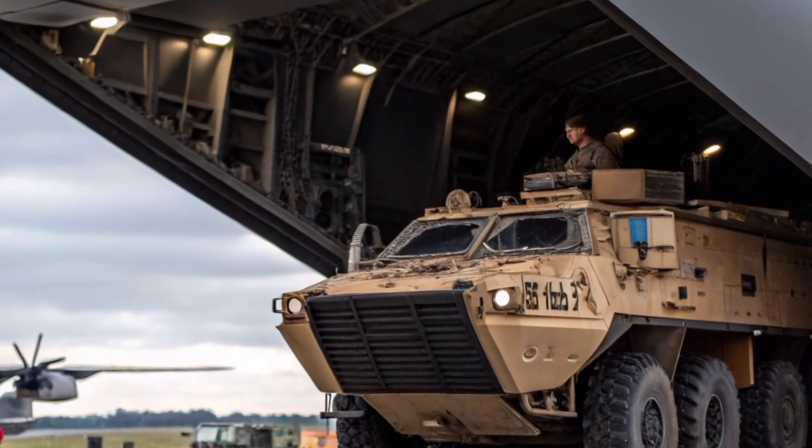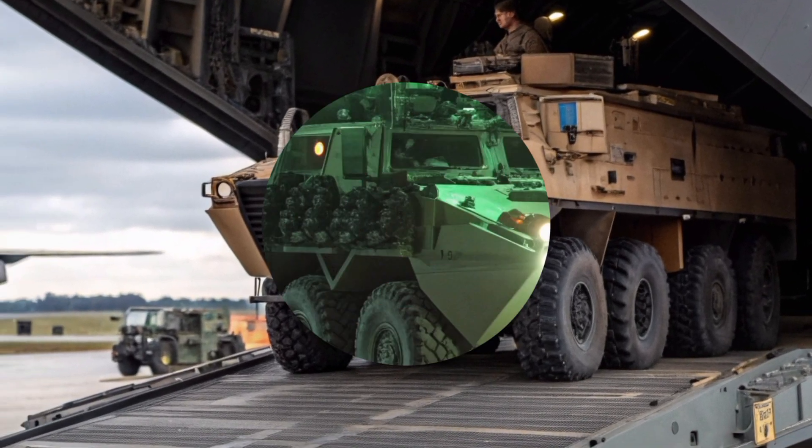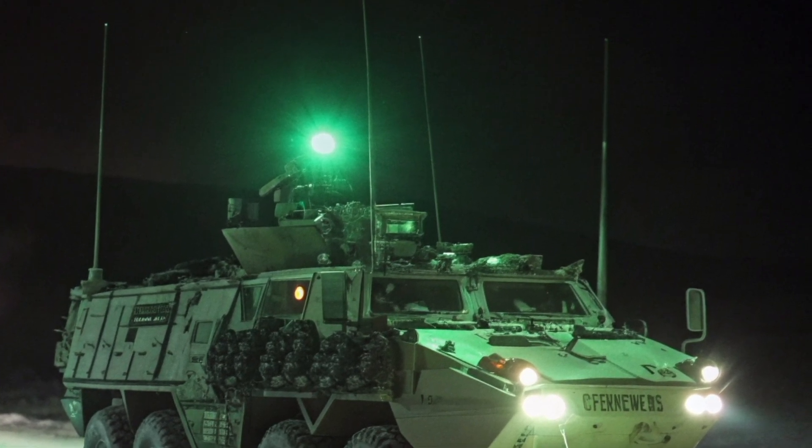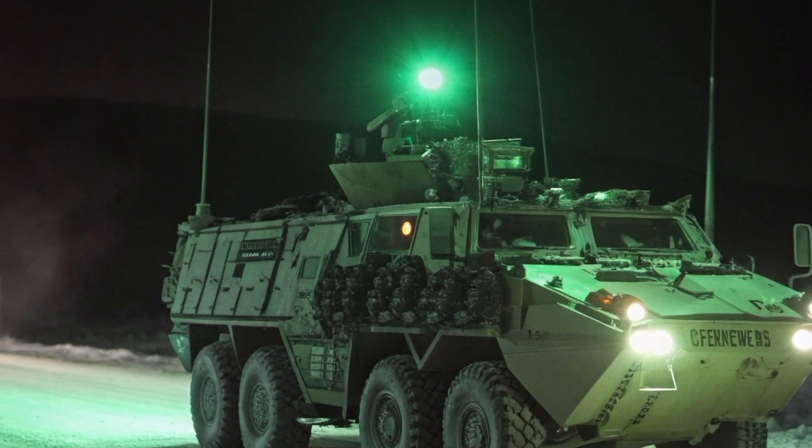Even now, new prototypes are being tested with hybrid electric drives and eye-assisted navigation systems, proof that the Bulldog isn't done yet. It's evolving once again, ready to serve the needs of 2026 and beyond.